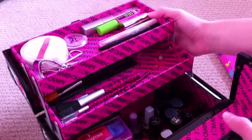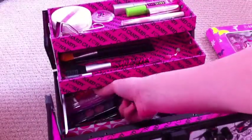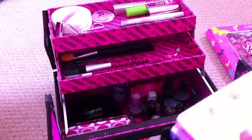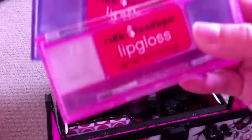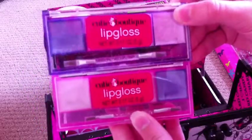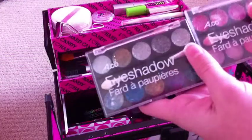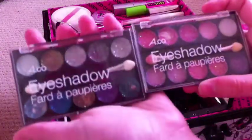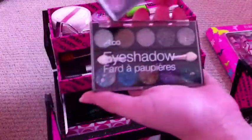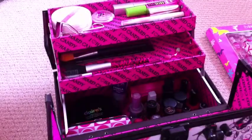And now down here I have random lipstick. I have two cases like that. And I have some eyeshadow — some dark colors, and then mainly pink in here. It's from Ardennes. I really like Ardennes.